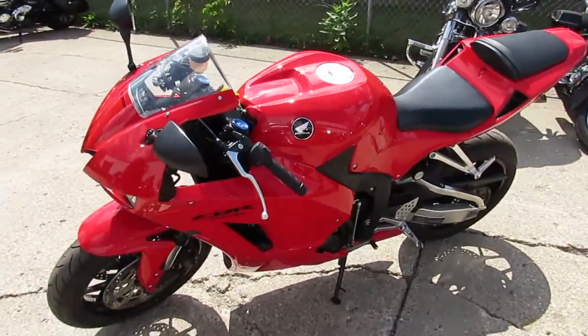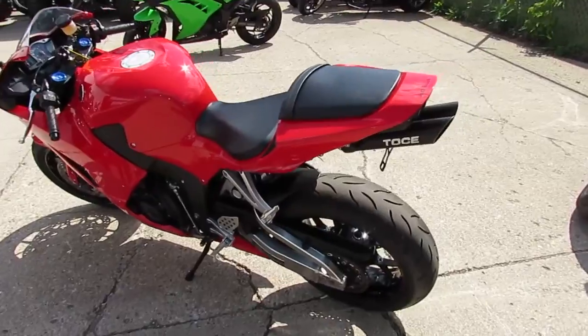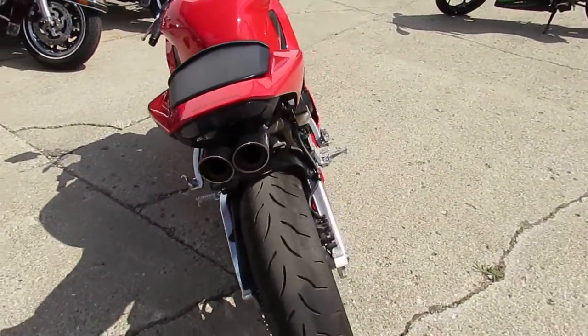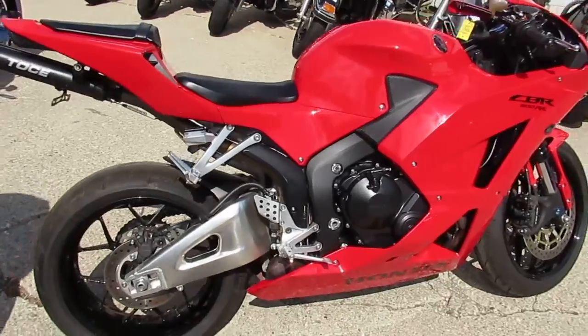Today I'm going to show you the used CBR600 for sale. This one's only got 1915 miles — nice, sharp, clean. 2014 CBR600R, done right. One owner. It's got the Toshi exhaust, fender eliminator kit, integrated LED turn signals, flush mount front turn signals.